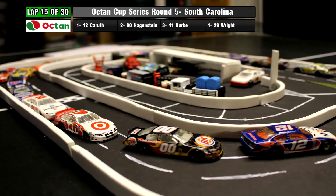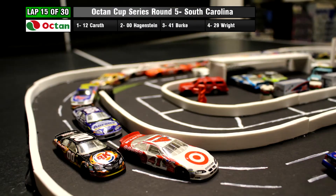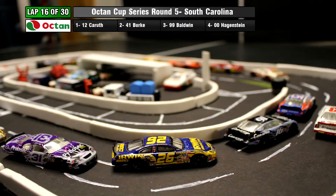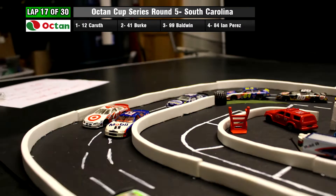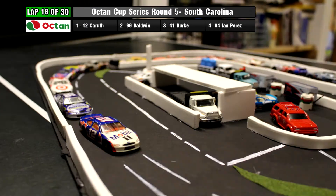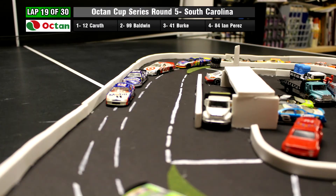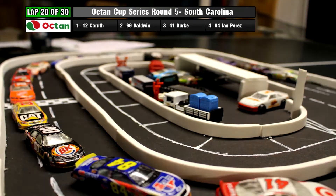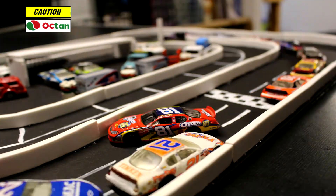Here comes Daniel Baldwin — look at him making moves. He pushes Trey right out of the way, and here comes Elijah Burke as well. Elijah Burke is looking for his first career victory, as well as the 12 for Roger Carruth, who leads another lap — he has led a lot. Elijah Burke tried to make a move but it did not work out for him, as Daniel Baldwin has moved up to second. A great job by Baldwin — he has driven his way all the way from the back to the front. Let's see if he can move the 12 away and possibly have a shot at winning this.